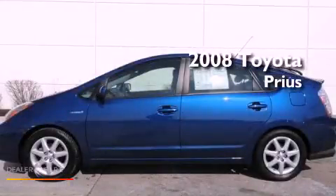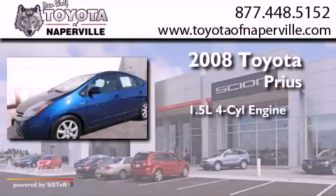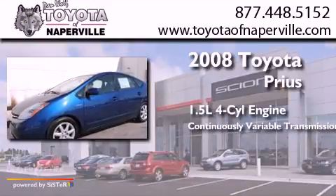This is a 2008 Toyota Prius. It has a 1.5-liter four-cylinder engine and a continuous variable transmission.